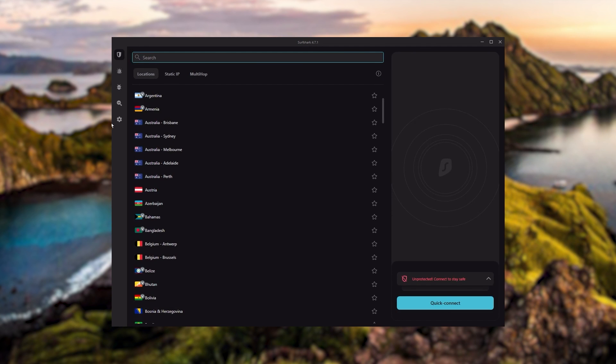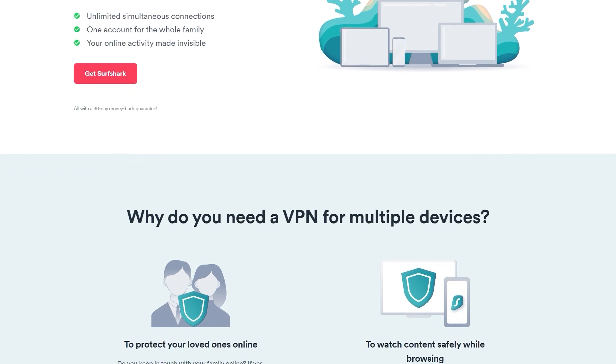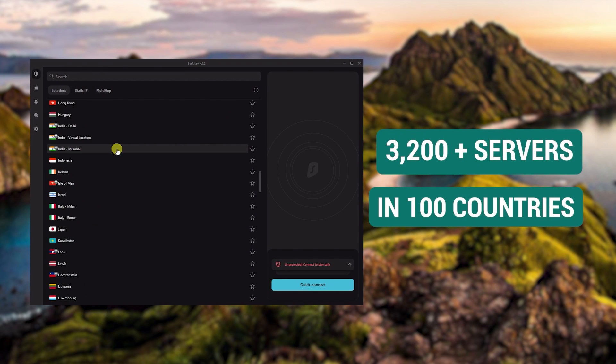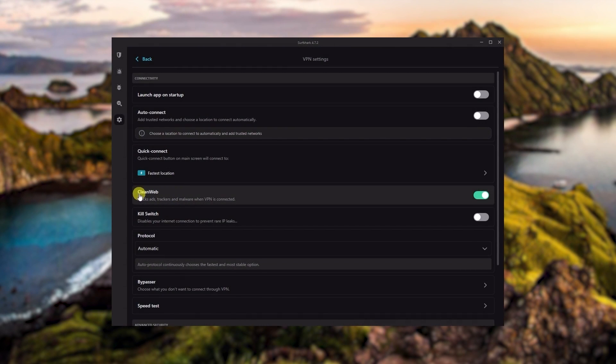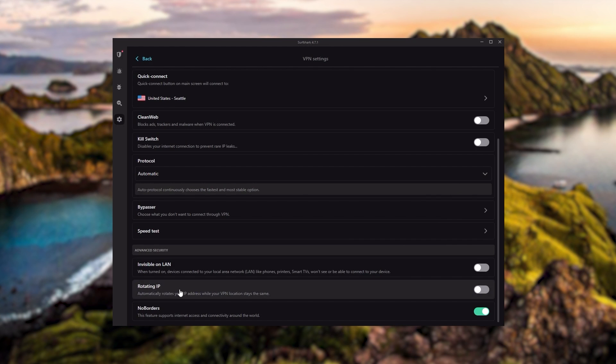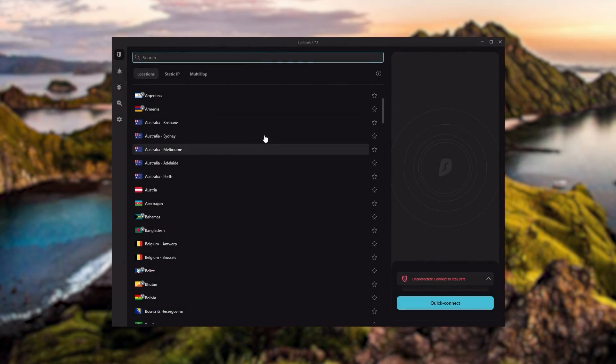Surfshark is our pick for the best budget VPN. While it has all the essentials like Express and Nord, it's not quite as fast as those two. However, with Surfshark you're allowed to virtually secure an unlimited number of devices with just one account, making it a great option if you don't want any simultaneous connection limits. You also get over 3,200 servers in 100 countries. You get bonus features such as an ad blocker, two types of specialty servers, no borders mode, and rotating IP, which can be very useful if you're looking to use your VPN in a restrictive country.